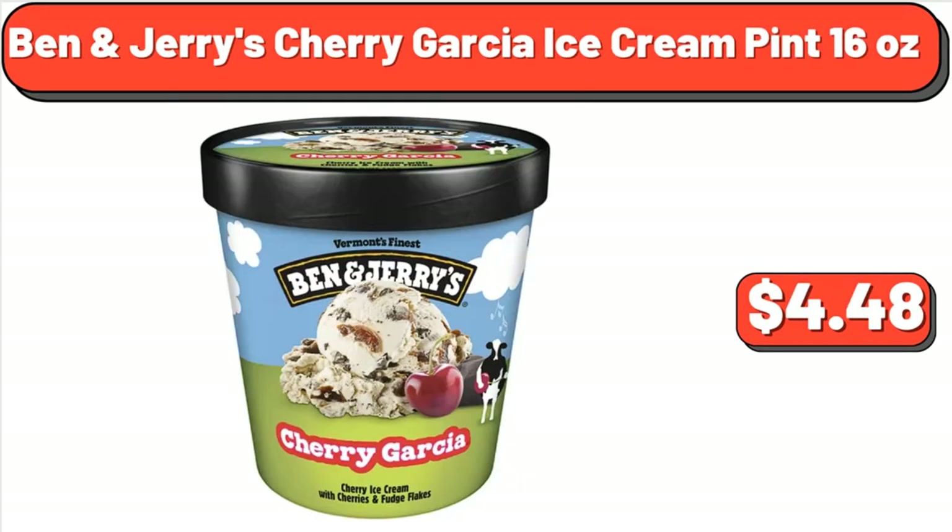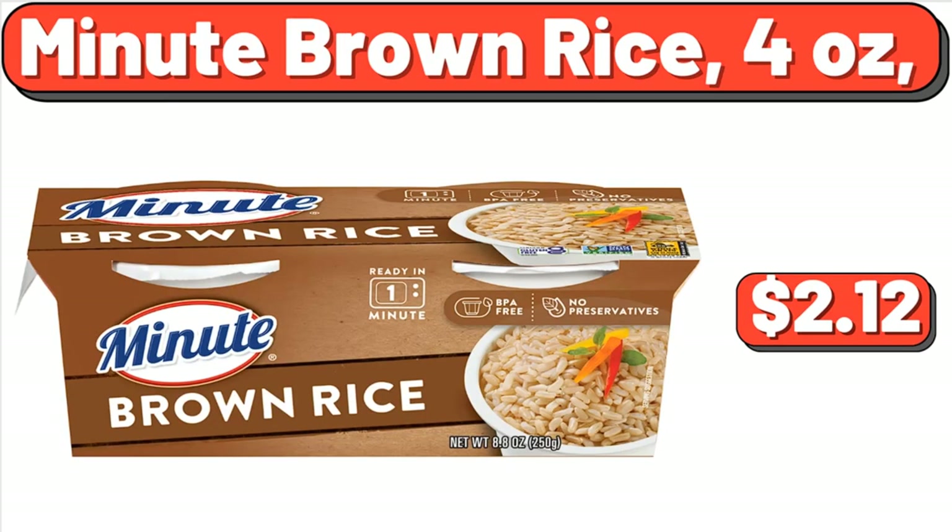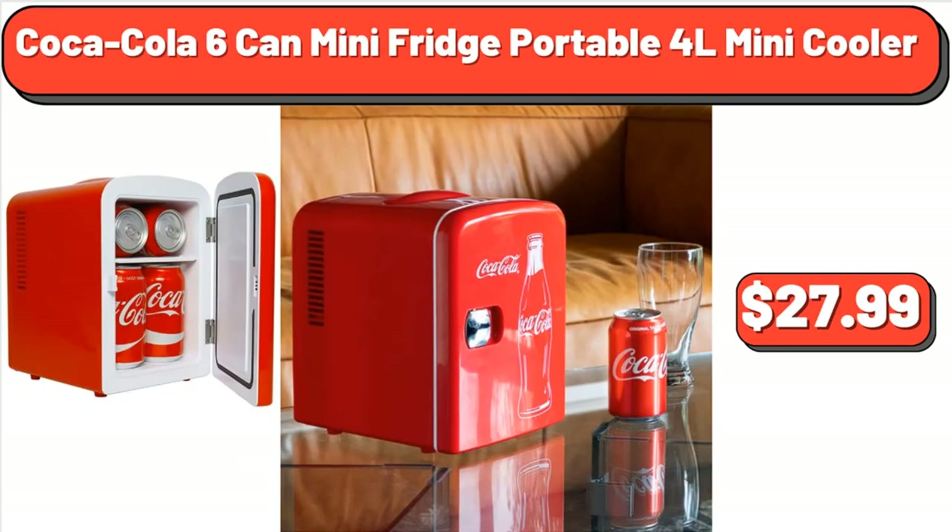Ben & Jerry's Cherry Garcia Ice Cream Pint, 16 Ounces, $4.48. Minute Brown Rice, 4 Ounces, $2.12. Coca-Cola 6 Can Mini Fridge Portable El Mini Cooler, $27.99.